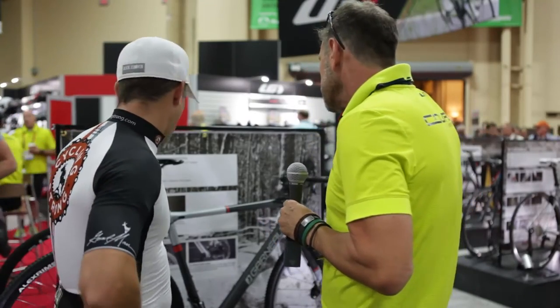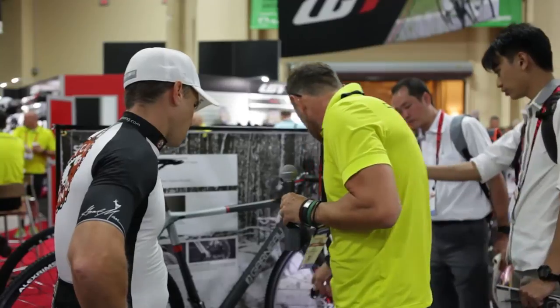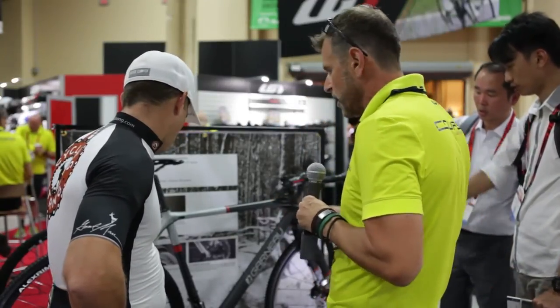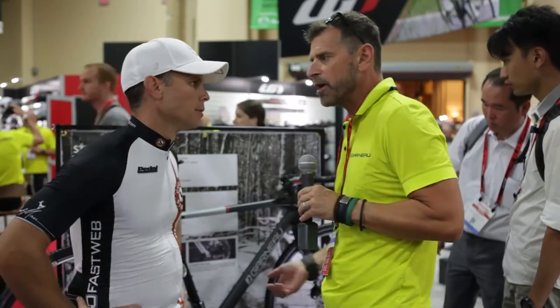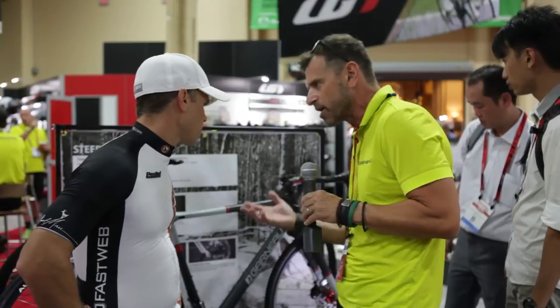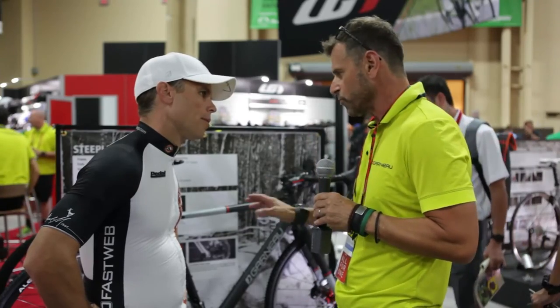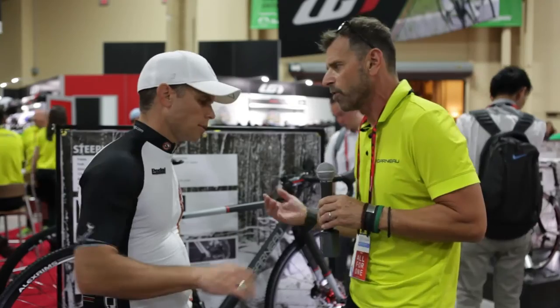Does this bike come with carbon rims or alloy rims? It comes with what we see here — the Alex aluminum rims. What we wanted to achieve is a good price point, and then the rider can upgrade to whatever wheels they want depending on the race course. We know cyclocross is ground-dependent and you need different wheels, so we spec it with good solid training wheels and the rider can upgrade depending on the race type.